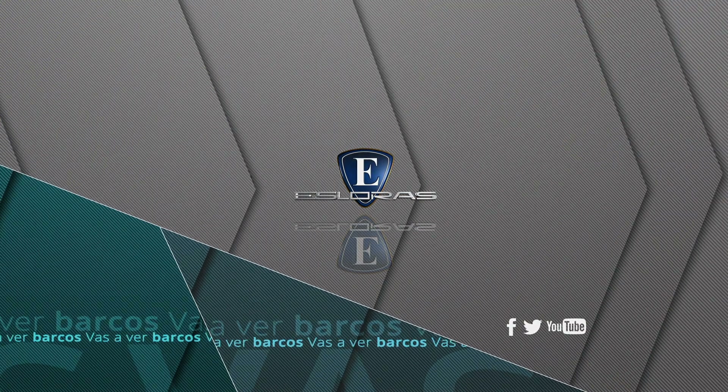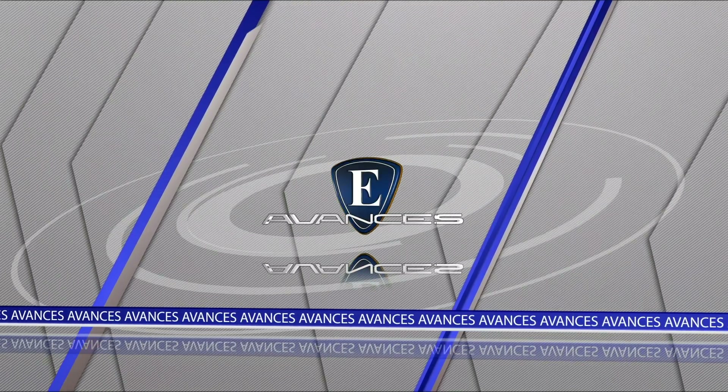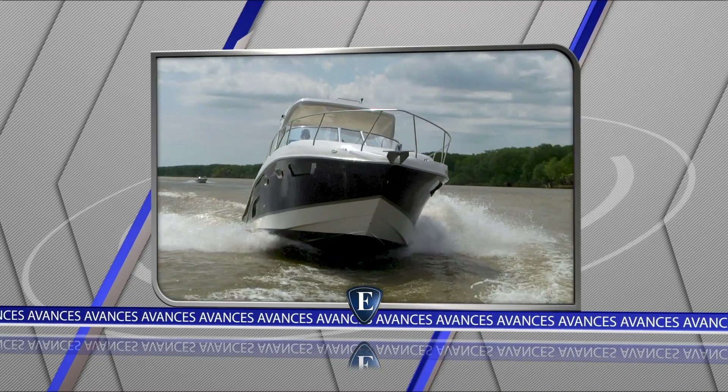Vas a ver barcos. Les voy a presentar además un megabote británico, el Wally Tender 48.